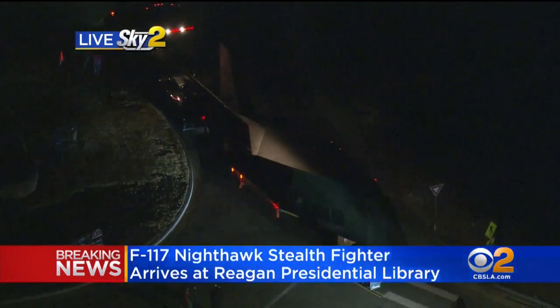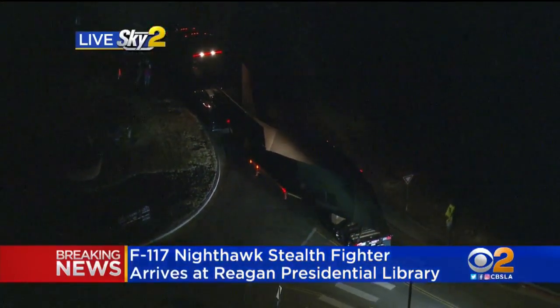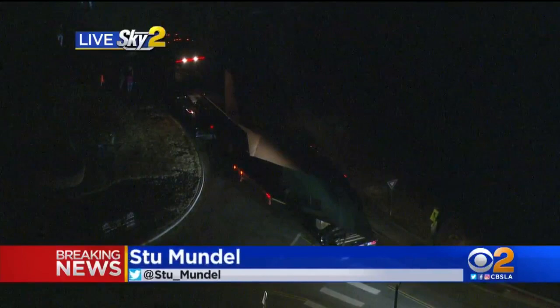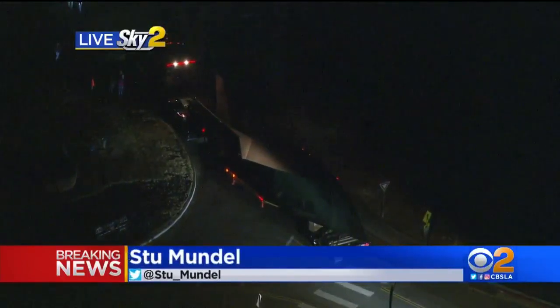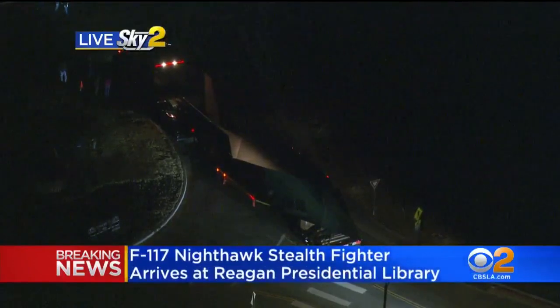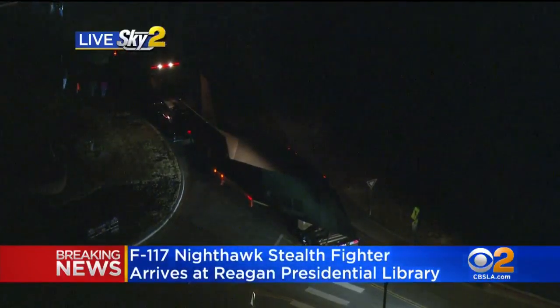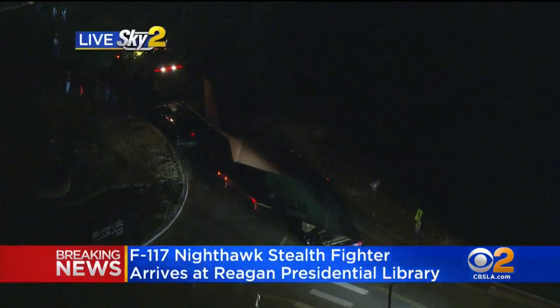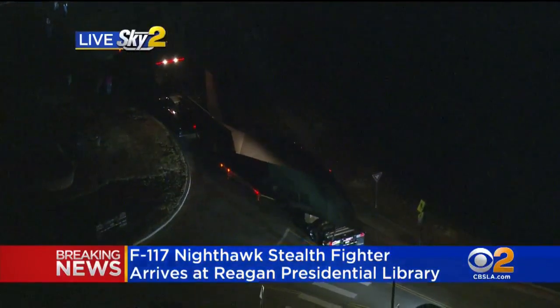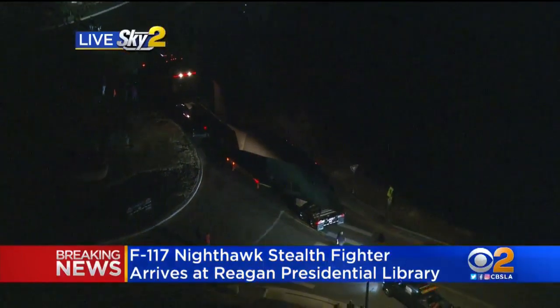That's right, and it's an unexpected guest — that's actually what the Reagan Library is calling it. It's a McDonnell Douglas F-117, one of the first stealth aircraft that we've had in the United States. This one is actually owned by the United States Air Force Museum, and it's on permanent loan out here at the Reagan Library. Now that's just the body of the aircraft.